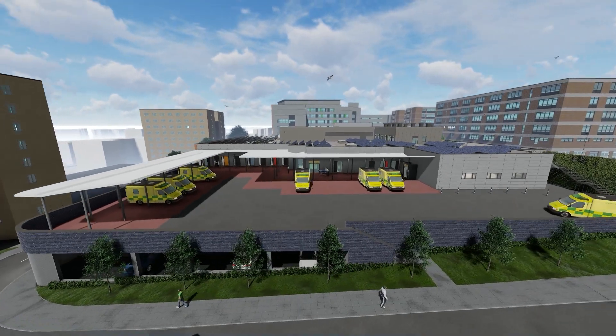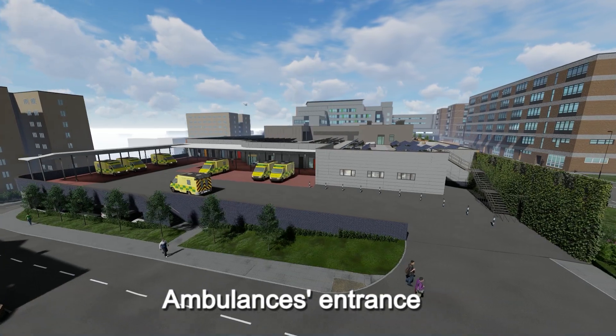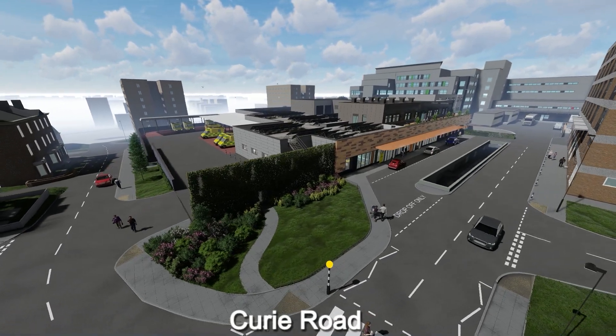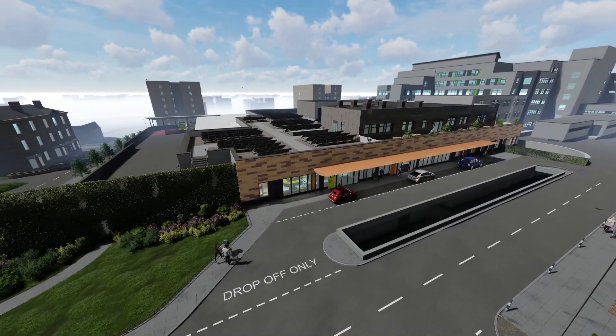As we move along Hunter Road, we can see the topography change as the road slopes upwards towards Currie Road. The adult and children's urgent care walk-in entrances are located to the north of the site on Currie Road.